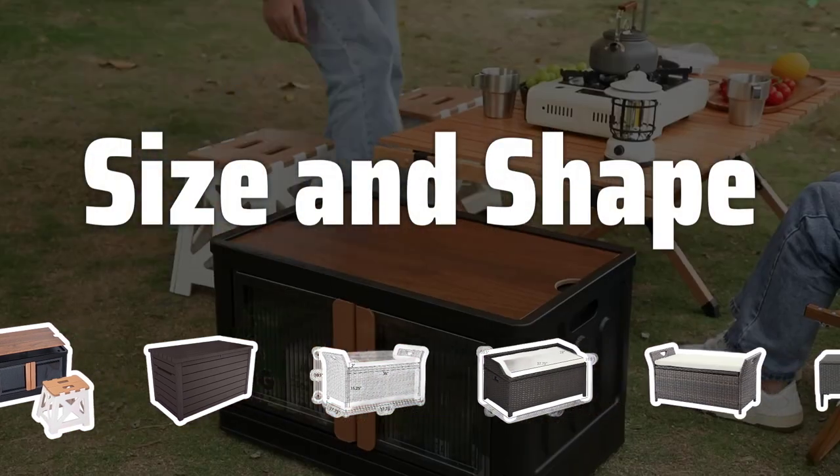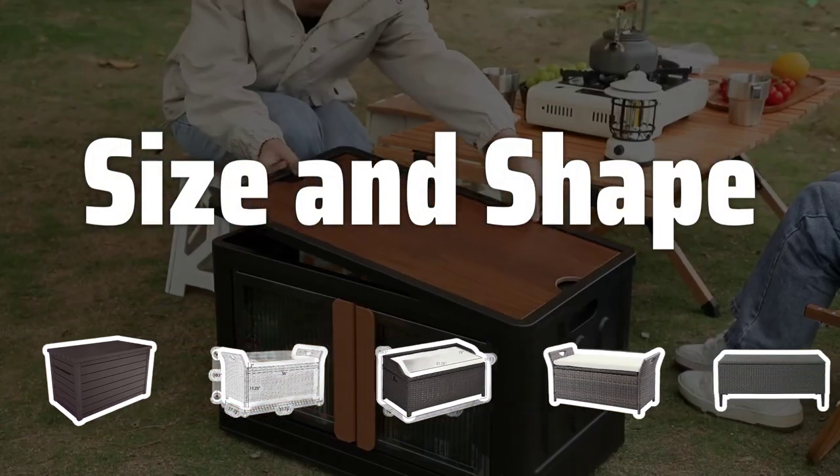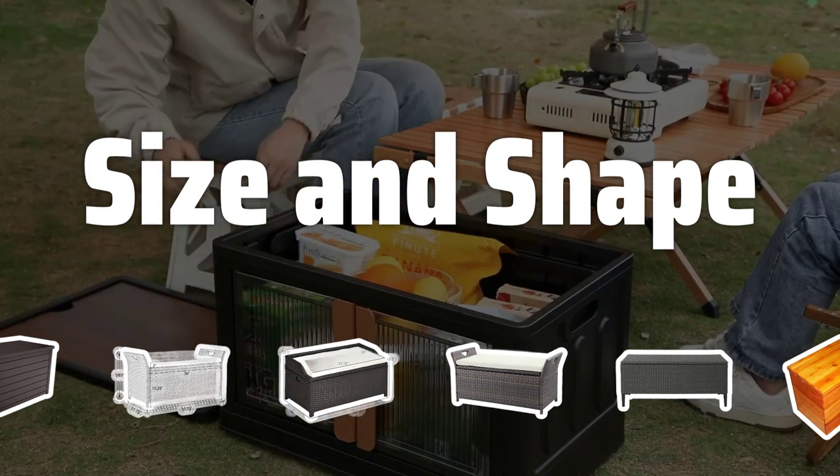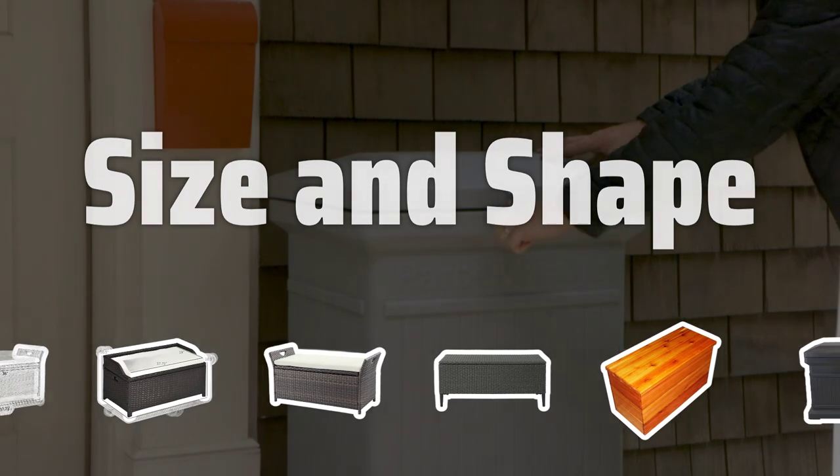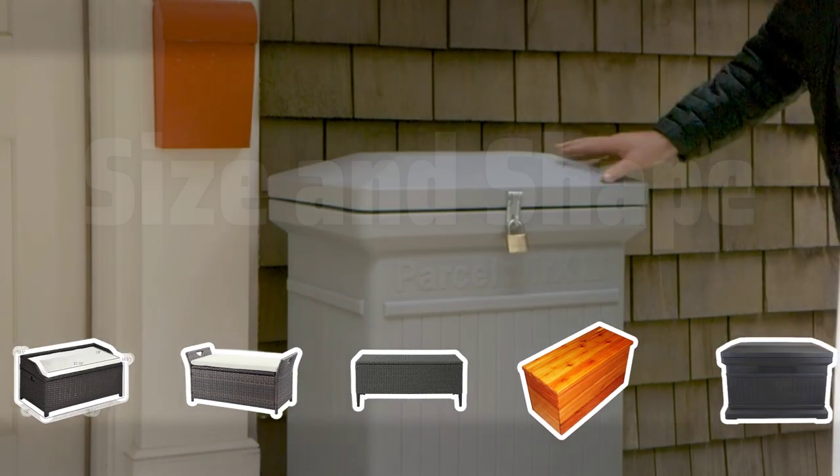Size and Shape. Consider the size and layout of your outdoor space, as well as the number of people who will be using the bench, to determine the appropriate size. Additionally, think about the shape of the bench, whether traditional or contemporary.